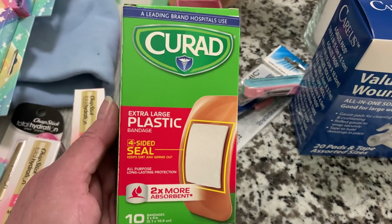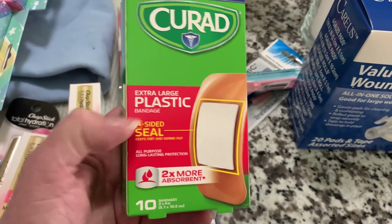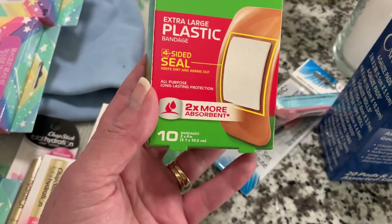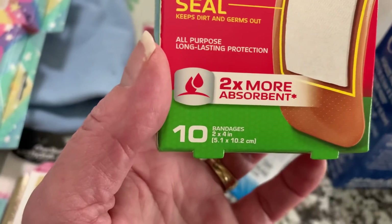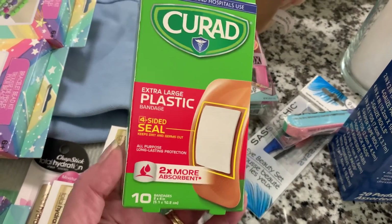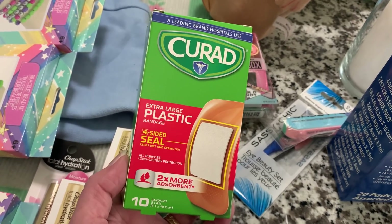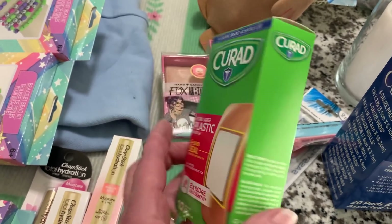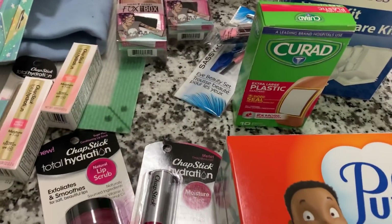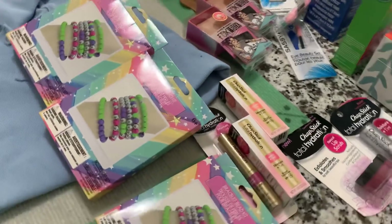We also picked up the Curad name brand extra large bandage. It says it has a four-sided seal, so it seals all the way around the bandage — two times more absorbent, ten in the pack, two inch by four inch. His incision is on the palm of his hand, so once he was able to take all the heavier bandaging off, these work well just to cover it and keep it protected. So we grabbed a pack of those — it's great to have things on hand like that. And that is my little Dollar Tree haul for the day.